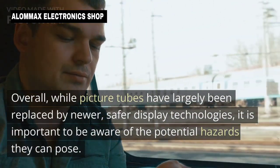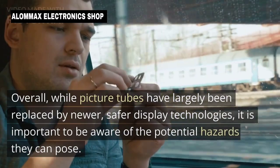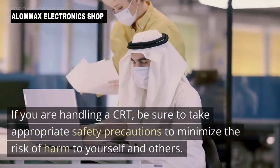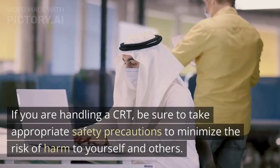Overall, while picture tubes have largely been replaced by safer display technologies, it is important to be aware of the potential hazards they can pose. If you are handling a CRT, be sure to take appropriate safety precautions to minimize the risk of harm to yourself.